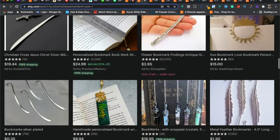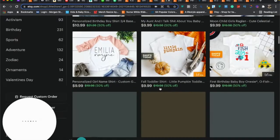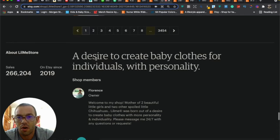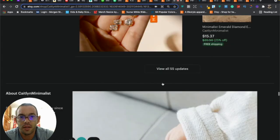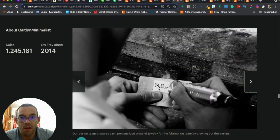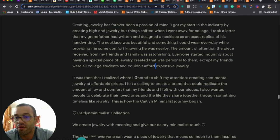Let me show you some good examples of About Me photos to give you ideas. Here's a jewelry store — you can see the type of photos you want: they're showing the type of products they have and how they make their jewelry. These are the types of photos you want, along with a paragraph or two explaining your passion for bookmarks or silver products and how you got into Etsy.